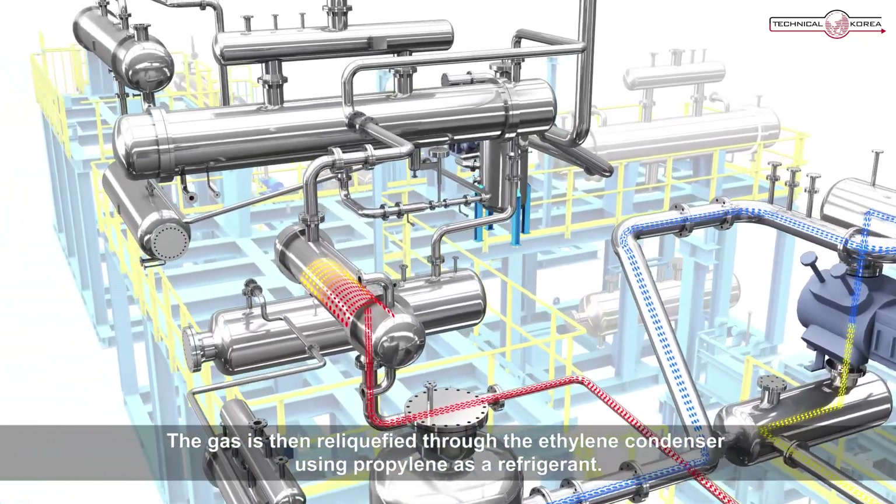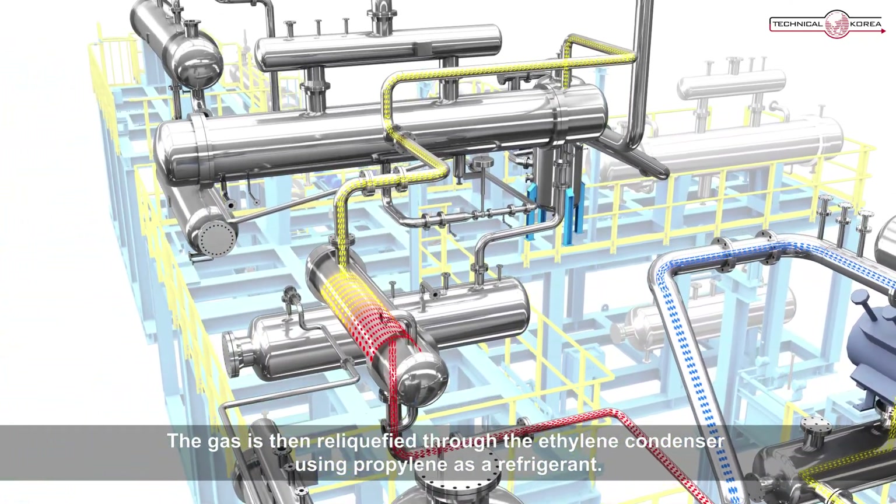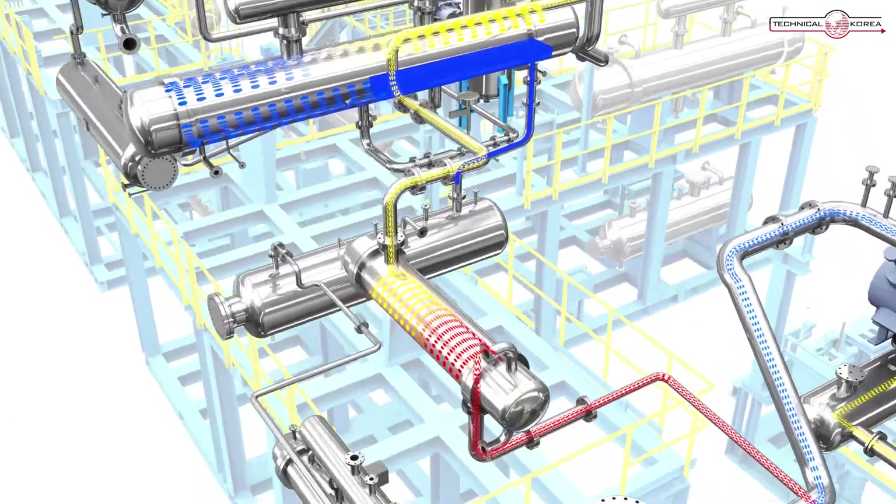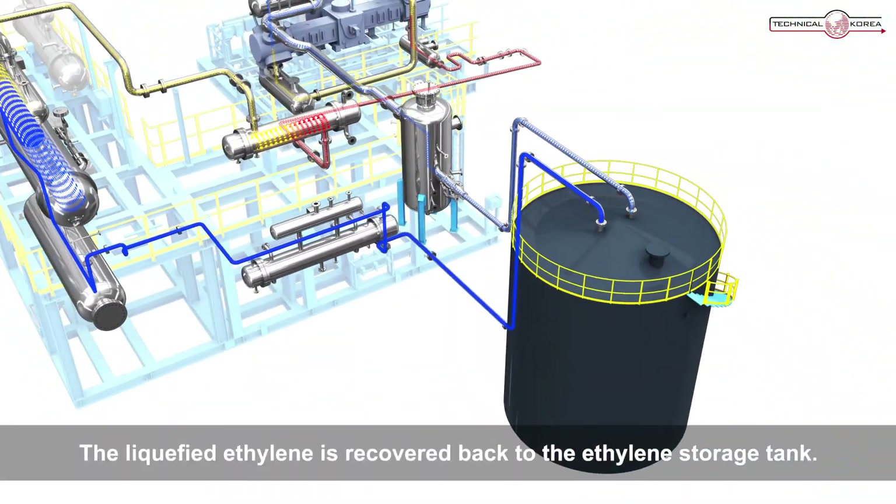The gas is then re-liquified through the ethylene condenser using propylene as a refrigerant. The liquefied ethylene is recovered back to the ethylene storage tank.